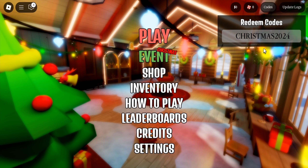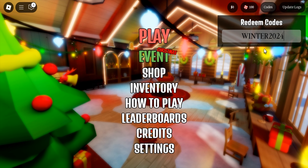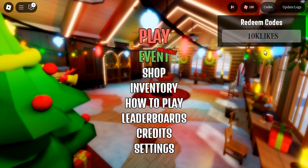Christmas 2024. Another code: winter 2024. Another code: 10k likes.